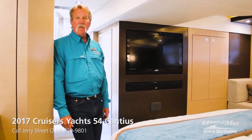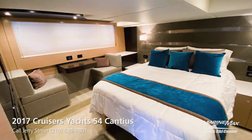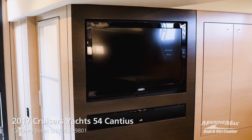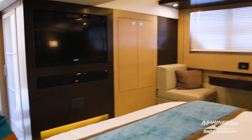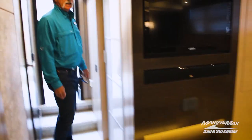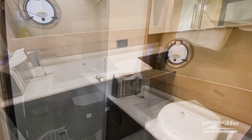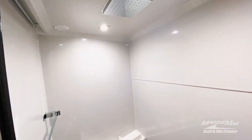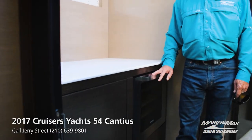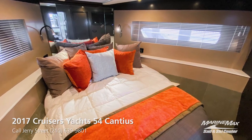We're now in the main stateroom below, which includes a separate seating area, plenty of storage on both sides, and a built-in television and audio visual center. There is a designated head for the main stateroom with a walk-in closet and fully equipped head. The common area below also includes a wine bar with a wine cooler, and two additional staterooms with another full head with separate shower.